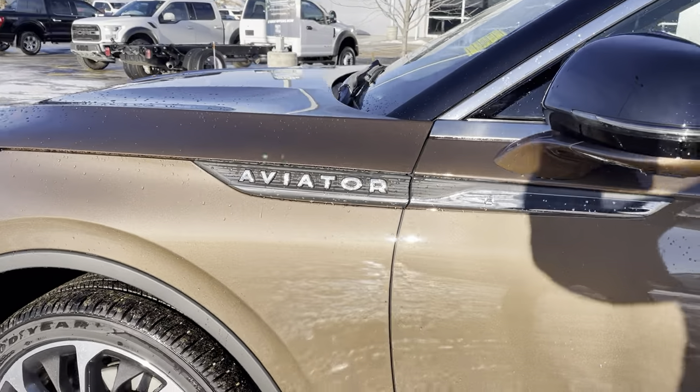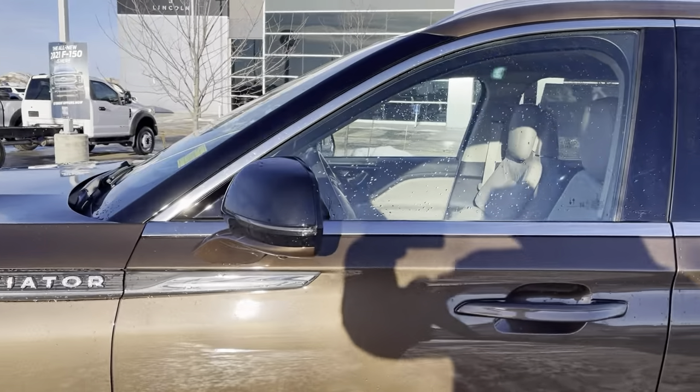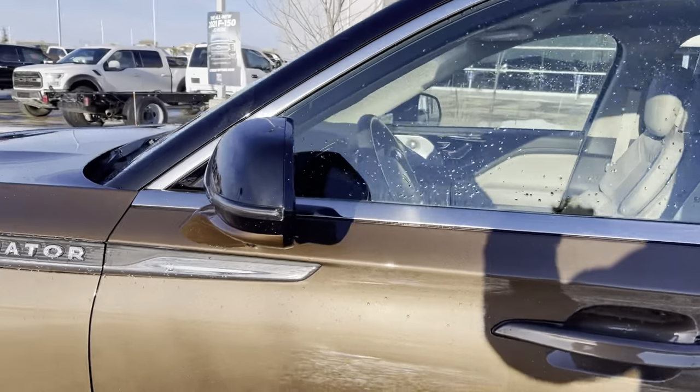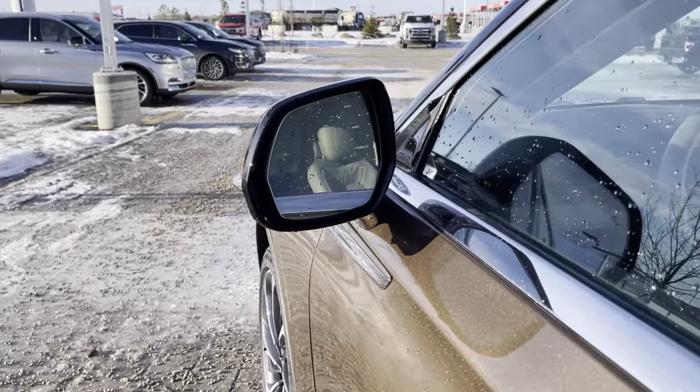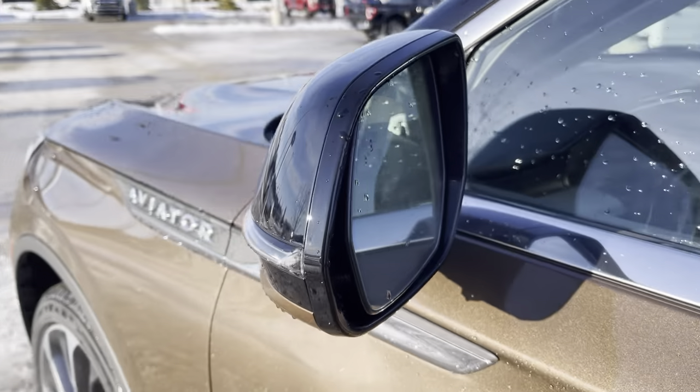It says Aviator on the side — that is the only place you'll see it, as this is practically debadged. Nice blacked out mirrors with LED signal lights in them. The mirrors are power heated, power folding, have memory, and have a blind spot system in them that will light up when somebody's in your blind spot.